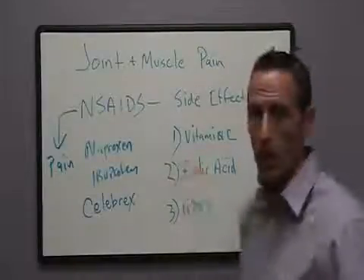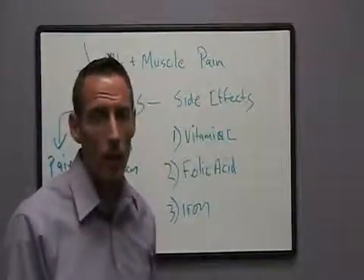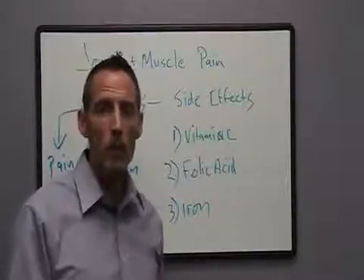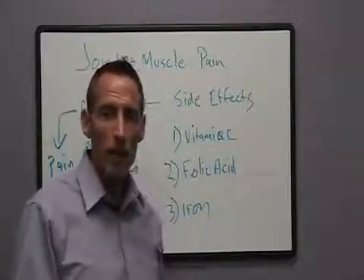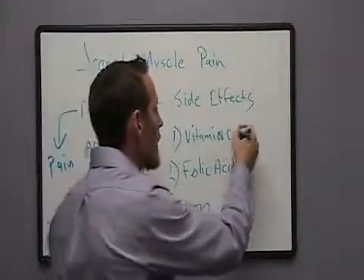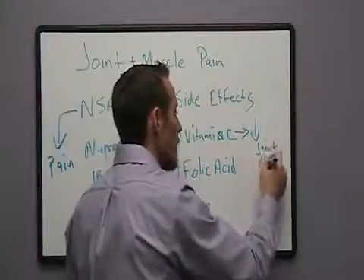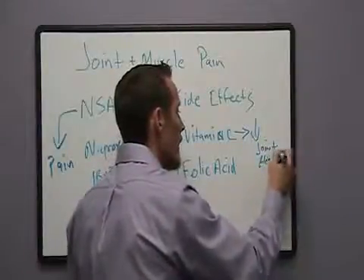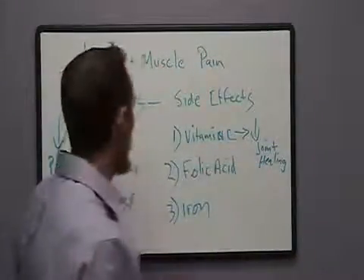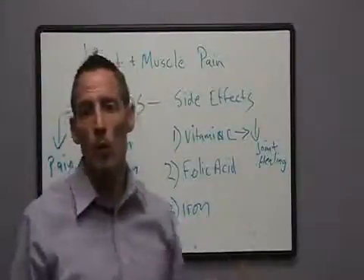Let's talk about vitamin C. Vitamin C is necessary for the formation of collagen — a protein that your body uses to make muscles, tendons, ligaments, and joints. When we induce a vitamin C deficiency, we get a reduction in joint healing, which leads to a joint that is more predisposed to injury. So we're taking these medications, reducing the pain, and with less pain we may go out and try to do more than we should.